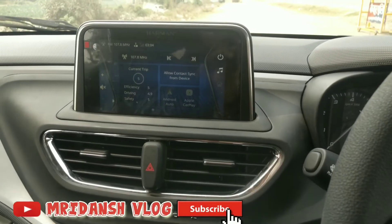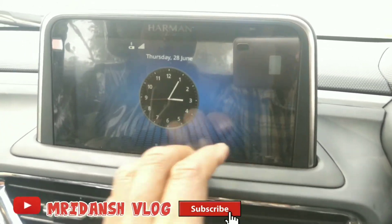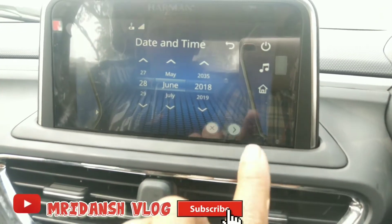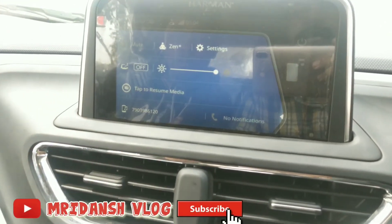There is a big display which is working very well — showing date, time, Bluetooth service, and fast service. The touch response is better on this car.